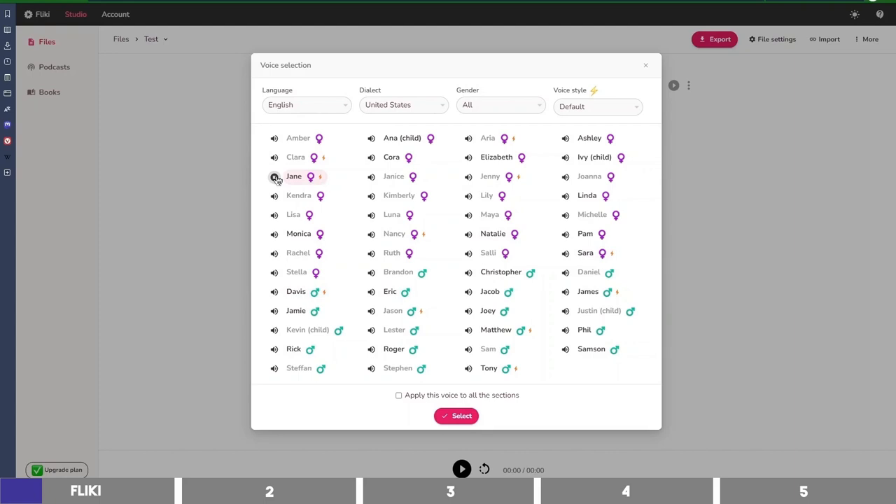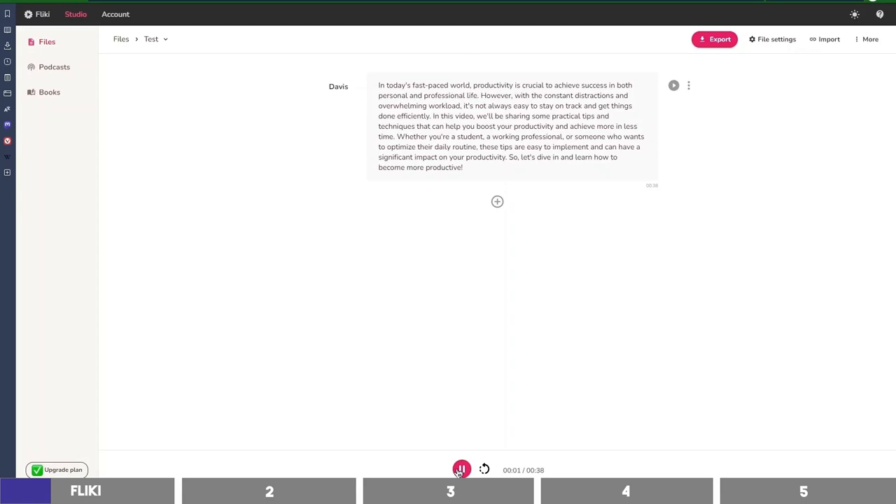Here's a sample of the Flicky voice: 'Flicky helps you create audio and video content using lifelike AI voices in less than a minute.' Another voice sample: 'In today's fast-paced world, productivity is crucial to achieve success in both personal and professional life. However, with the constant distractions and overwhelming workload, it's not always easy to stay on track and get things done efficiently.' As you can hear, this doesn't sound robotic, and I can say that it's okay for many use cases.